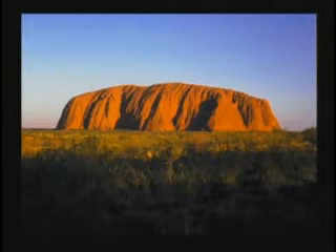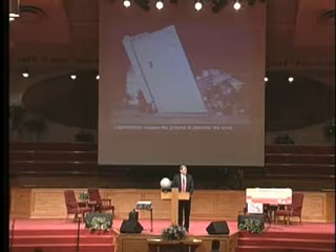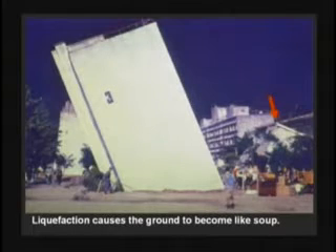During an earthquake, the ground can shake and the water in the ground comes to the surface, and the top of the ground can become like soup. There was an earthquake in Japan where buildings actually sank into the ground because of the phenomenon called liquefaction. Water coming to the surface causes all the sand grains to become loose, almost like quicksand.